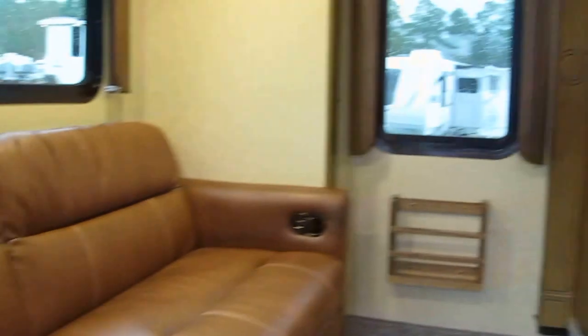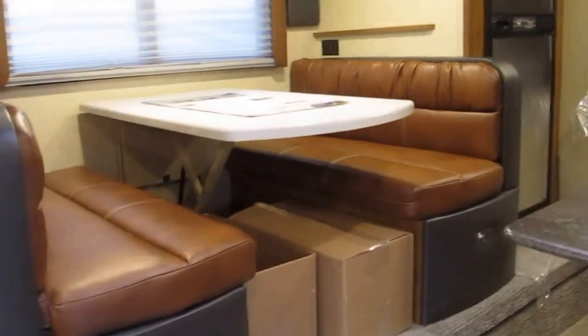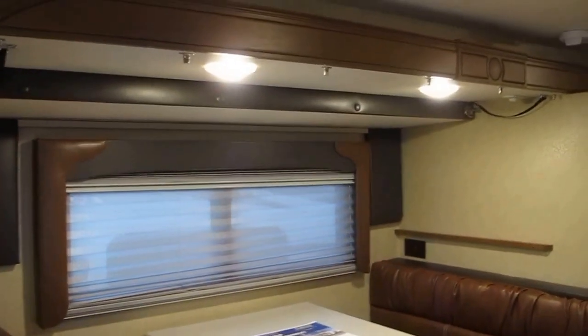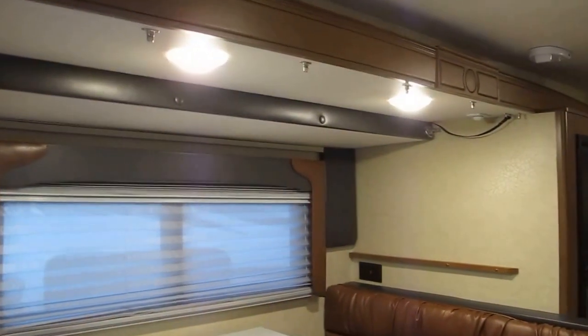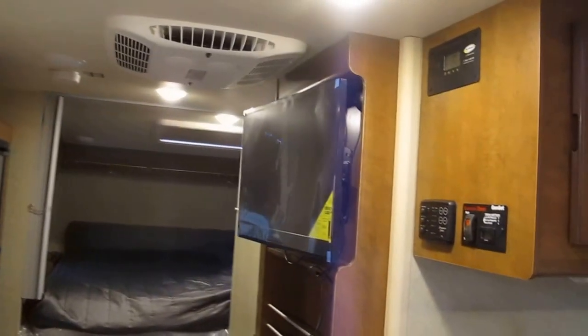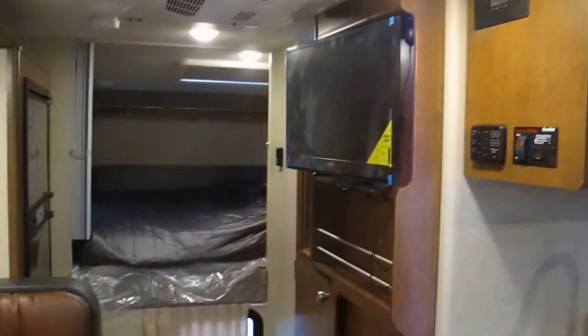One of a kind truck camper. This has a reclining sofa in the rear, and it also has the traditional booth dinette that Lance brings to the table. The interior color is called Roadster. Day-night shades, LED lighting throughout, and it does have a dimmer switch. There's an overhead bunk option, and it has a 12-volt flat screen television which swivels out so you can watch it from the bedroom, dining room, or living area.